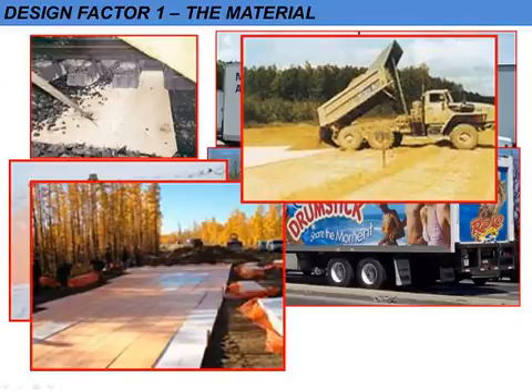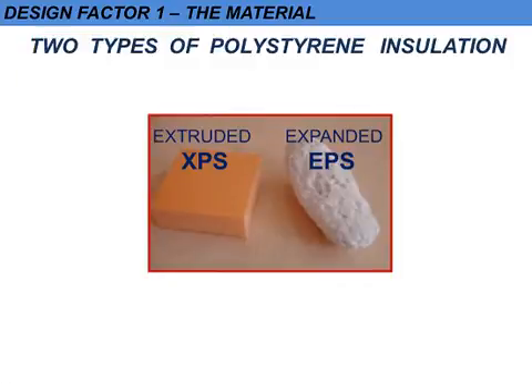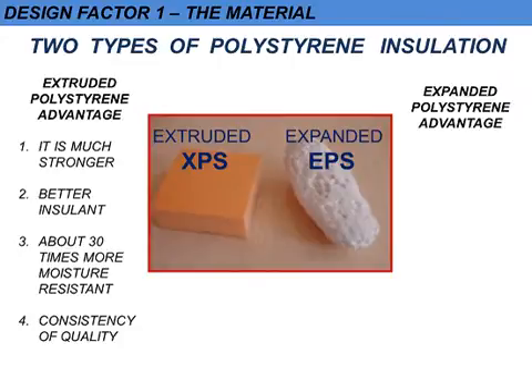Material was the first thing that was considered, and in general terms XPS has four big advantages. It's got greater mechanical strength to resist the concrete pressure and it's a better insulator. It's also much more moisture resistant, which is very important especially when below ground, and there's a greater consistency of quality in the material.